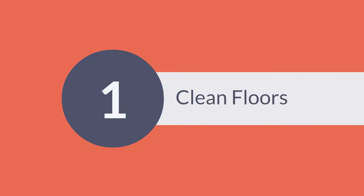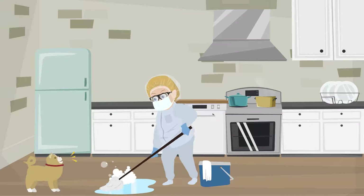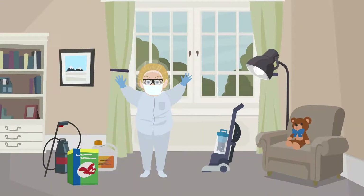Clean Floors. Whether or not you're removing stains from carpets or making your floors shiny and dirt free, using proper products and equipment is essential to doing the job properly.